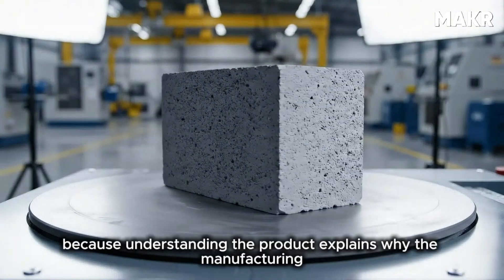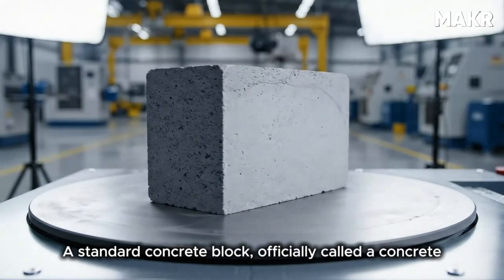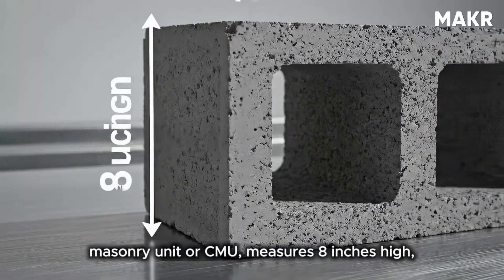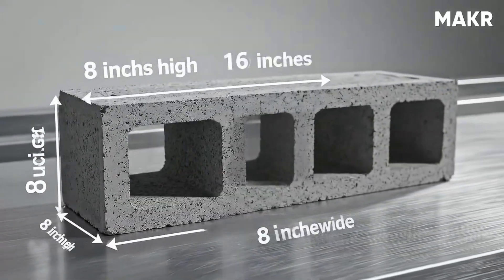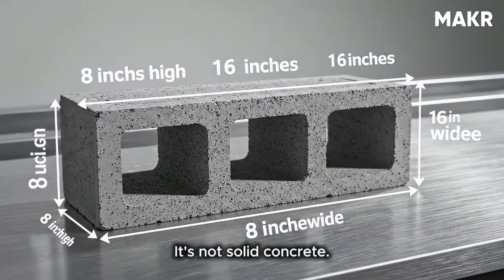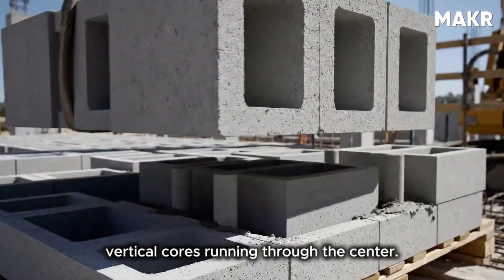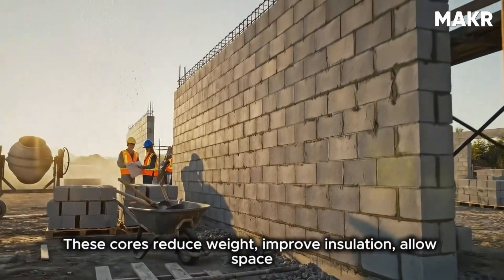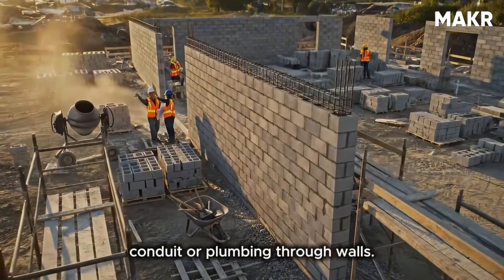A standard concrete block — officially called a concrete masonry unit, or CMU — measures 8 inches high, 16 inches long, and typically 8 inches wide. The block weighs approximately 38 pounds. It's not solid concrete. Modern blocks are hollow, with two or three vertical cores running through the center. These cores reduce weight, improve insulation, allow space for reinforcing steel rebar, and enable running electrical conduit or plumbing through walls.